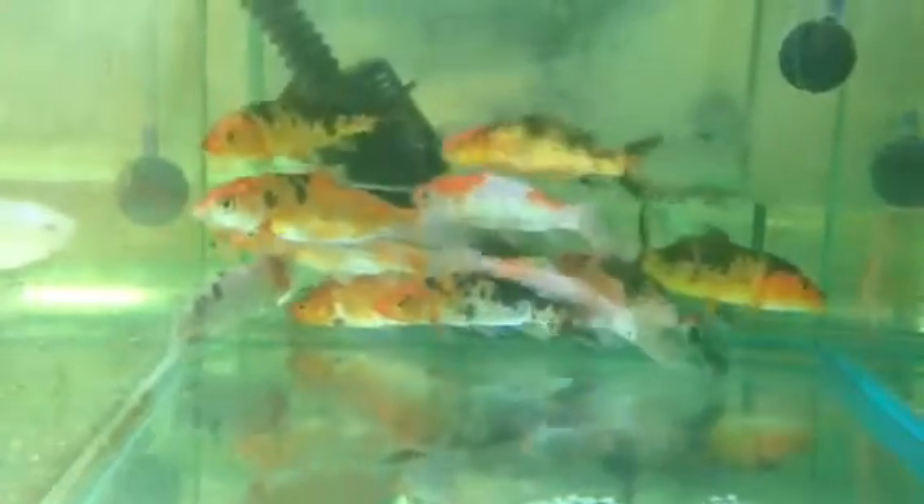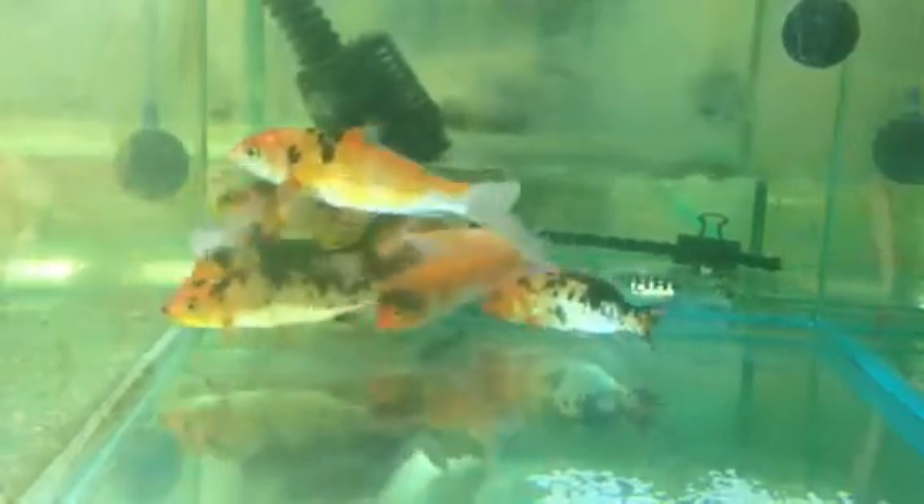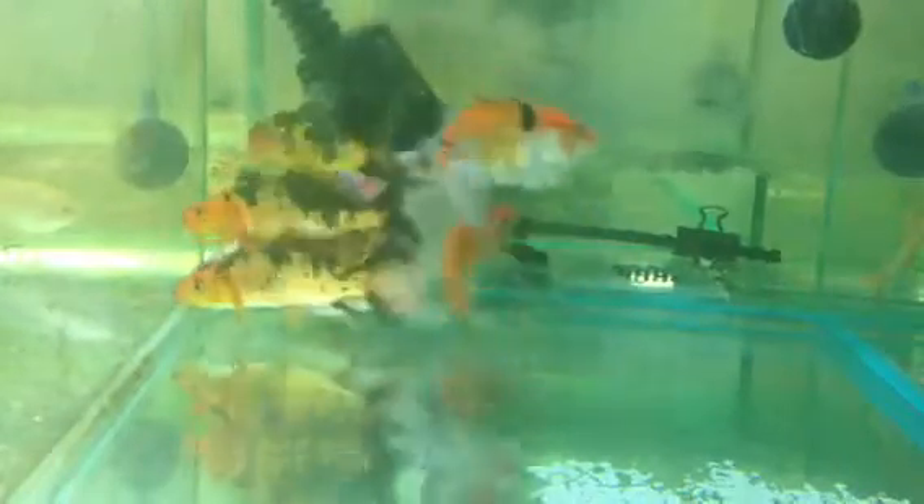If you are going to keep them in ponds, they really flourish in well-oxygenated water, so adding an extra fountain or an extra circulator in the pond is something they really appreciate. It keeps them nice and active and gives them plenty of oxygen.